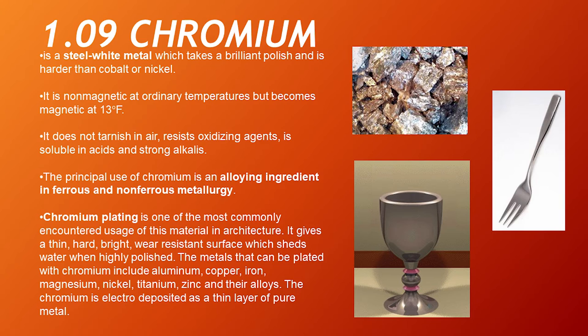Chromium. Chromium is a steel-white metal which takes a brilliant polish and is harder than cobalt or nickel. It is non-magnetic at ordinary temperatures but becomes magnetic at 13 degrees Fahrenheit. It does not tarnish in air, resists oxidizing agents, and is soluble in acids and strong alkalis. The principal use of chromium is as an alloying ingredient in ferrous and non-ferrous metallurgy. Chromium plating is one of the most commonly encountered uses of this material in architecture — it gives a thin, hard, bright, wear-resistant surface which sheds water when highly polished. The metals that can be plated with chromium include aluminum, copper, iron, magnesium, nickel, titanium, zinc, and their alloys.